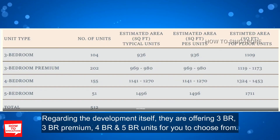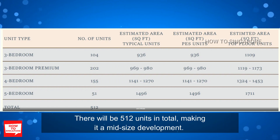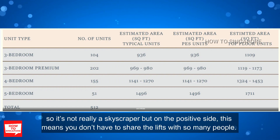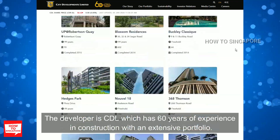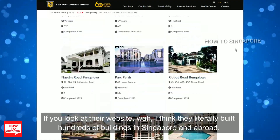Regarding the development itself, they are offering 3 bedroom, 3 bedroom premium, 4 bedroom, and 5 bedroom units. There will be 512 units in total, making this a mid-sized development. The highest floor is level 12 or 13 depending on which block, so it's not a skyscraper, but on the positive side you don't have to share the lift with so many people. The developer is CDL, which has 60 years of experience in construction with an extensive portfolio — they have literally built hundreds of buildings in Singapore and abroad.